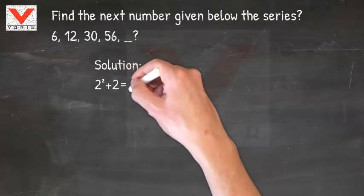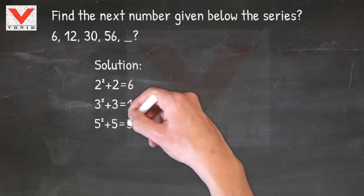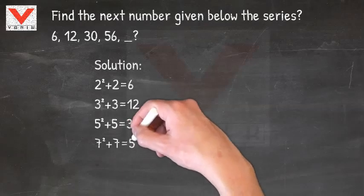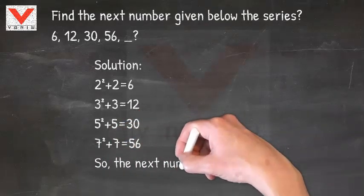The number 6 is the square of prime number 2 plus 2. Similarly, the next number 12 is the square of prime number 3 plus 3. The same pattern holds for 30 and 56.